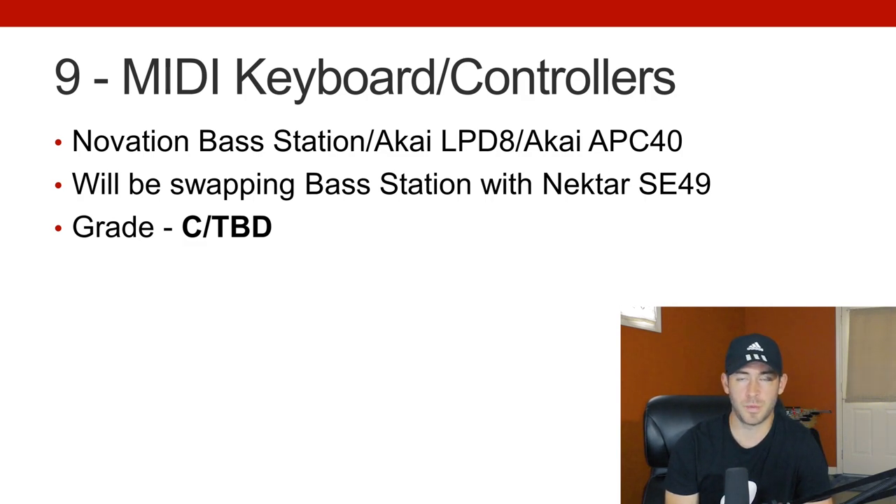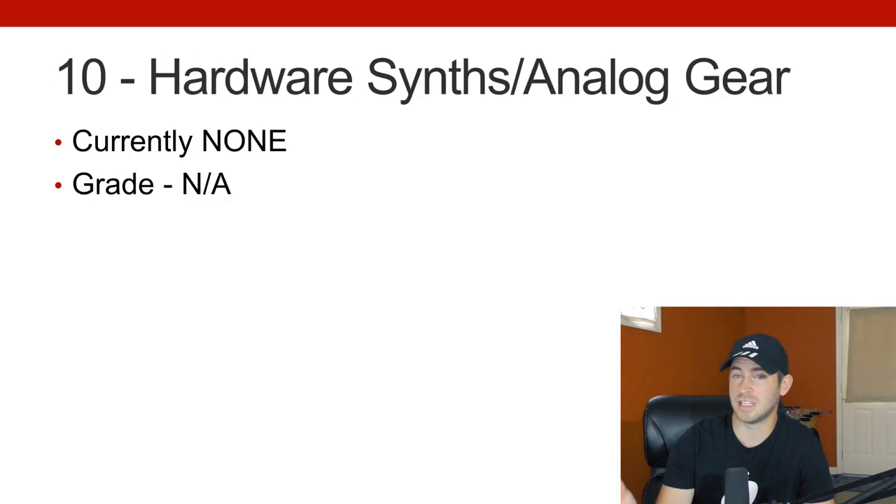I see videos of people with these crazy MIDI collections and I just think — how much are you really using that stuff on the day-to-day? Last but not least for computer music producers would be hardware synths and analog gear. I actually do have a couple of EQs lying around, a few preamps, a couple of synthesizers, but currently I'm not incorporating any of them into my day-to-day and haven't used them in a long time. Occasionally I'll use the Bass Station to make a bass patch, but that's really about it. So for me it's not really an applicable grade, but I'm okay with that because it's such a low priority personally.